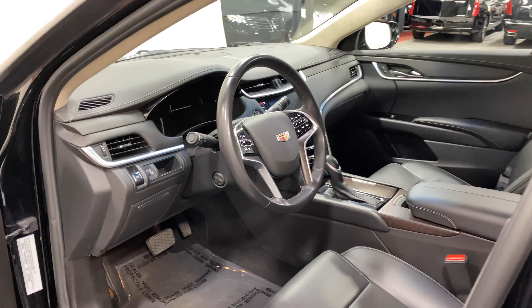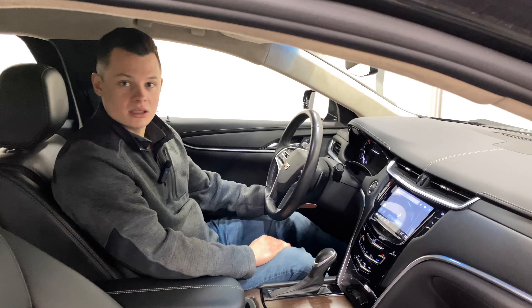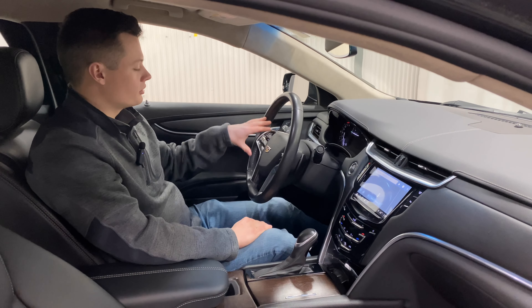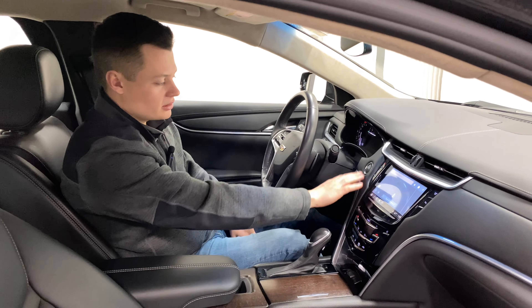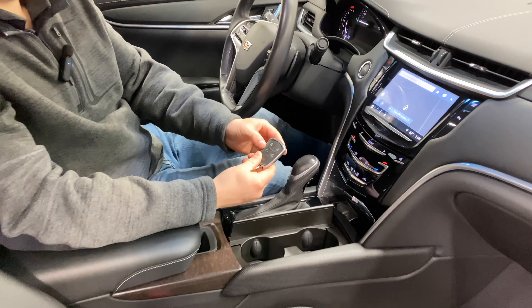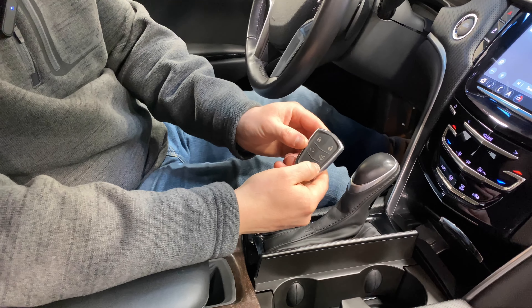Inside the limousine we have a leather-wrapped steering wheel and a power tilt-and-telescope column. You have automatic headlights on your left, cruise control on the left of the wheel, and media controls on the right. Paddle shifters are available if you're feeling fancy, along with push-button start and remote start on the key fob. You also have automatic unlocking and opening of the trunk.